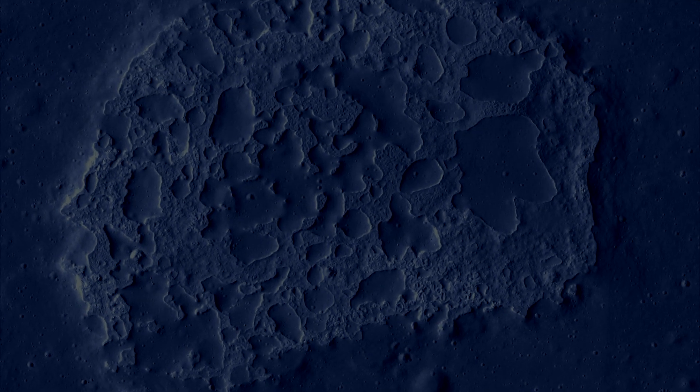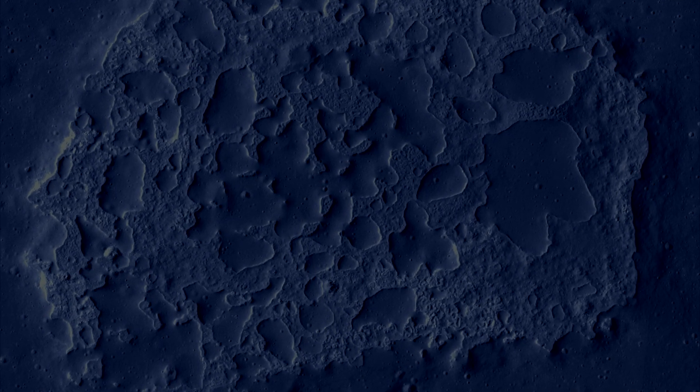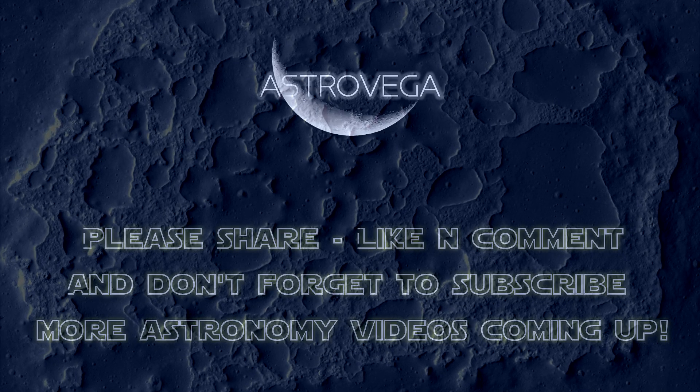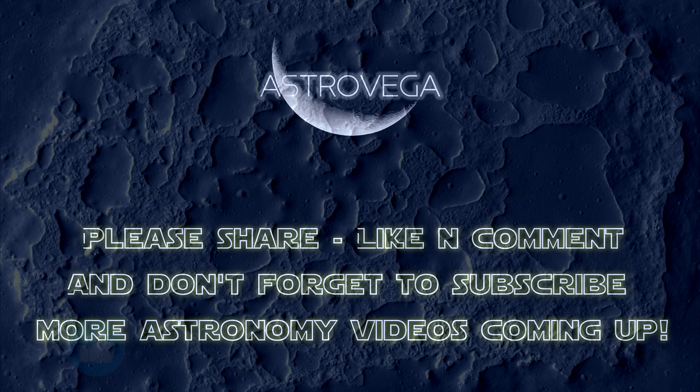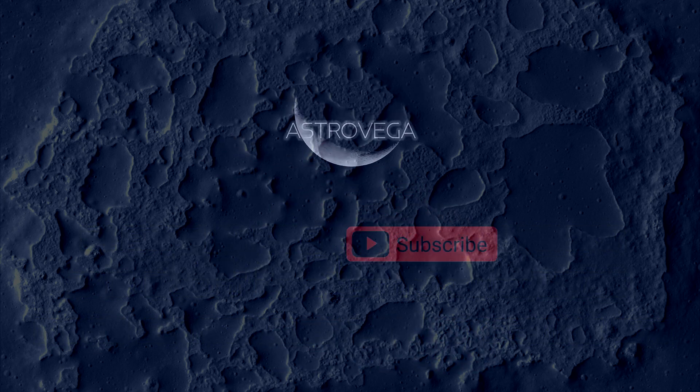I hope you enjoyed this video. Stay tuned for more coming up on different subjects of astronomy. See you and take care, and always look up in the nighttime sky, for the secrets of our evolution may lie.